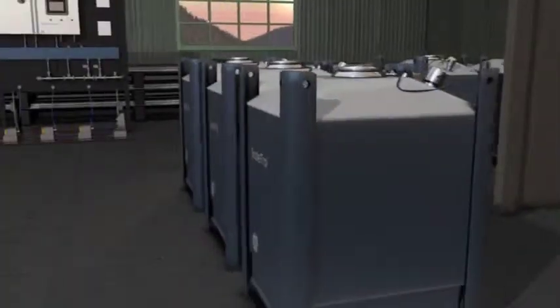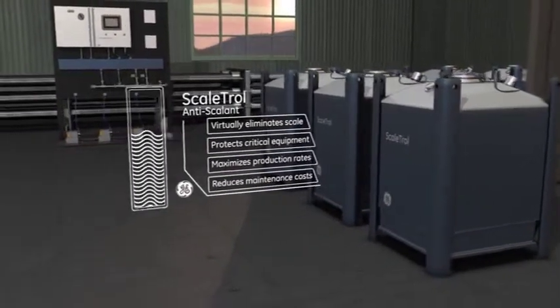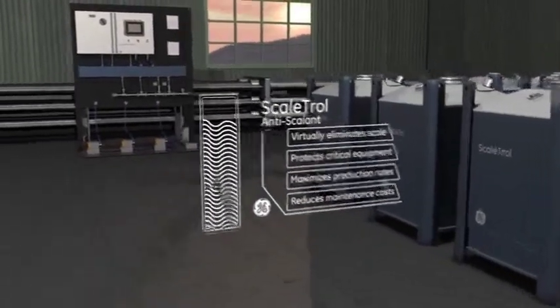The Scalatrol range protects your equipment and operations from downtime by preventing scaling from mineral and other deposits.